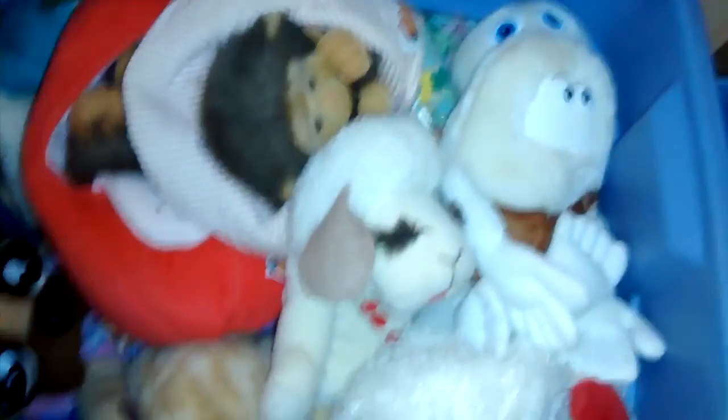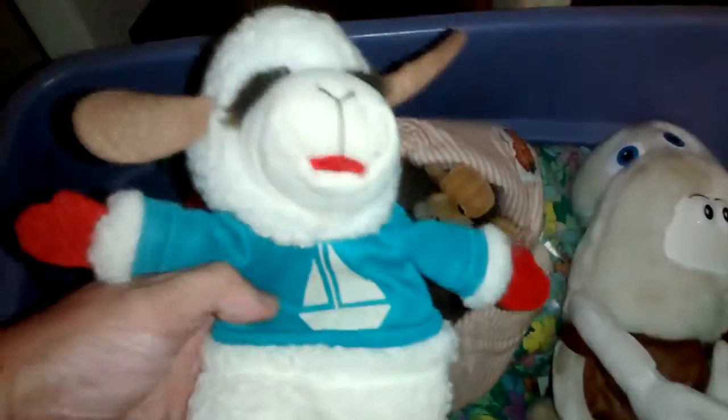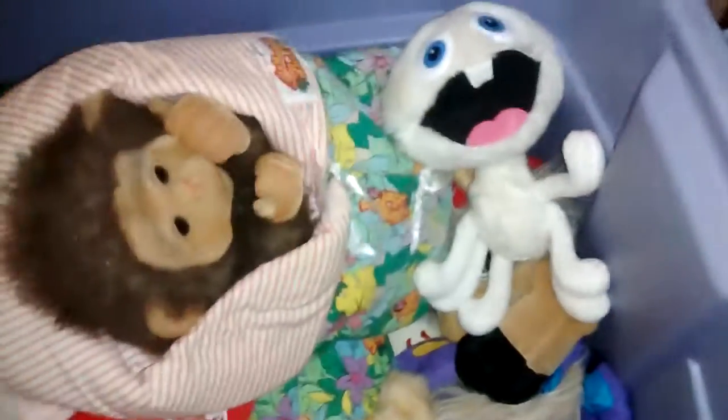Here's another bin. I have Lamb Chops - I got three little Lamb Chops. And then I have Bing and Bong. I had this show on TV for a while and I fell in love with these characters.